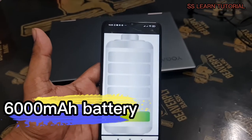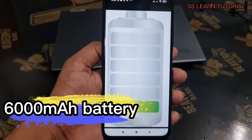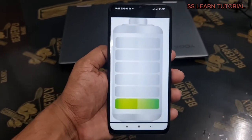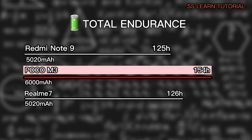Another striking feature of the Poco M3 is its battery life, thanks to its huge 6,000mAh power pack. You'd be hard pressed to find a phone with better battery endurance. The Poco M3 was able to score an incredible rating of 154 hours in our battery life tests.